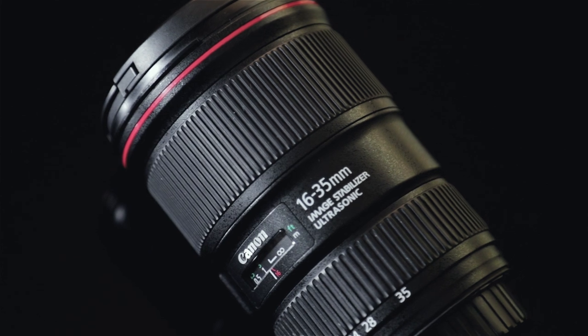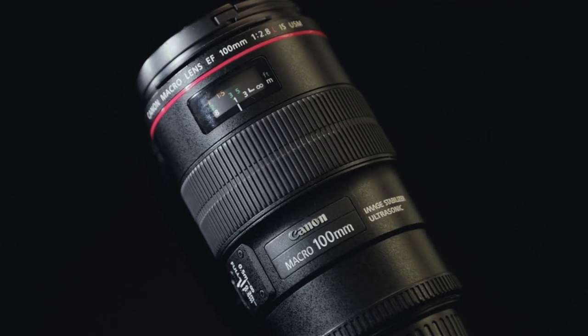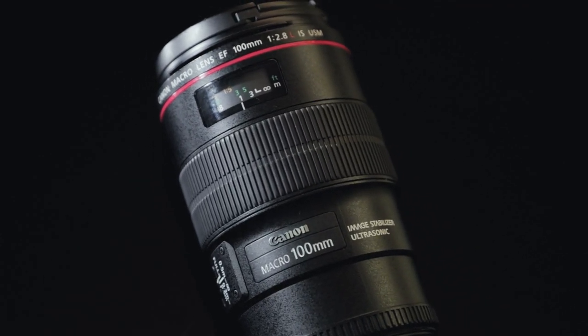Next is the Canon 16-35 f4 — my favorite wide-angle lens, with image stabilization. All the lenses I have have image stabilization; I do not buy a lens without it. Then for a little more style, I have the Canon Macro 100mm f2.8. It lets you get super close-up detail shots of bugs, plants, eyeballs — anything with a lot of detail. It's a monster lens with image stabilization, so you can keep it really steady when shooting video.